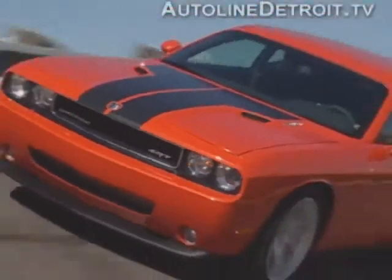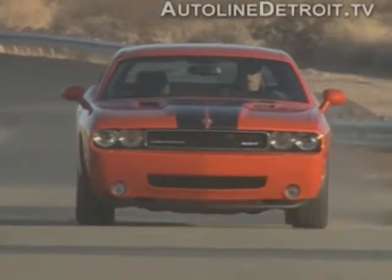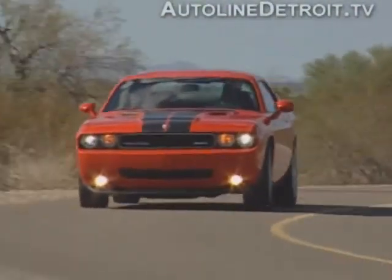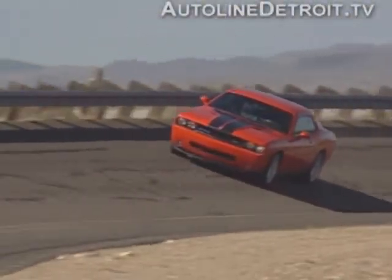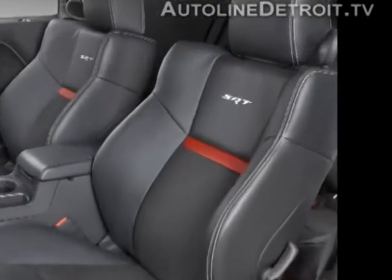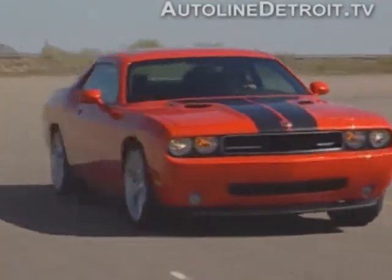But along with the power comes a sound that means business. To test the Challenger's handling, Chrysler invited us out to Willow Springs Raceway in California for a chance to stretch its legs. Around this old-school circuit, the car really shines. It tracks as straight as a Kansas highway with quick on-center response and great road feel. The comfortable, well-bolstered seats keep you firmly in place, even when driving at the limit. Chrysler says the Challenger tops out somewhere beyond 170 miles an hour.